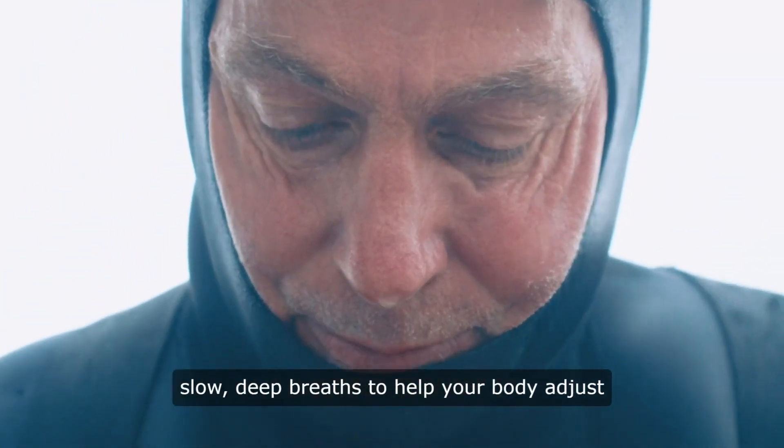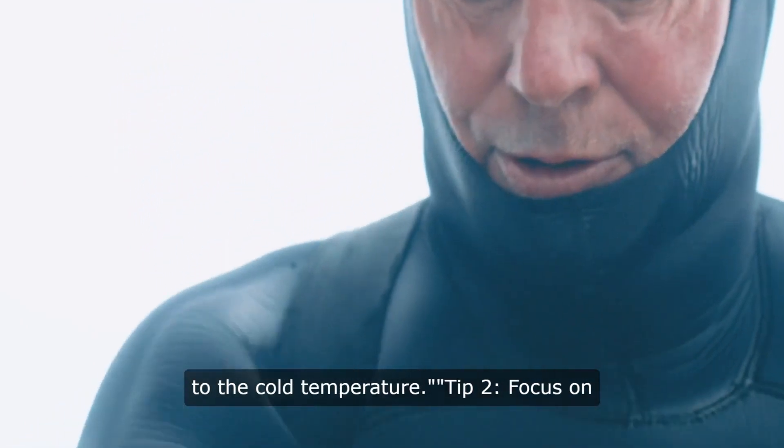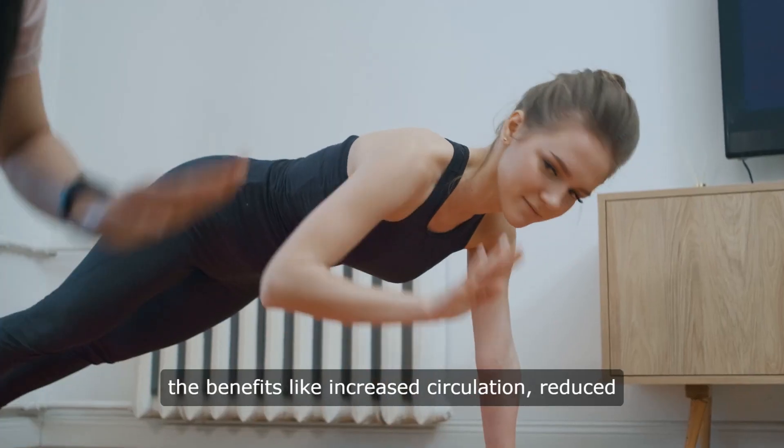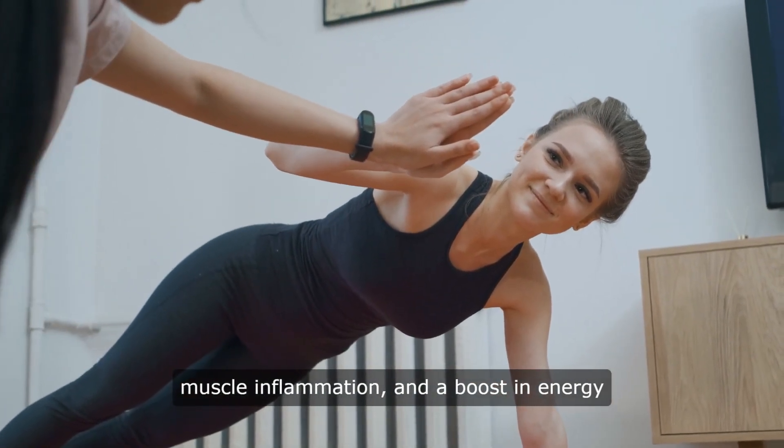Tip 1: Take slow, deep breaths to help your body adjust to the cold temperature. Tip 2: Focus on the benefits like increased circulation, reduced muscle inflammation, and a boost in energy levels.